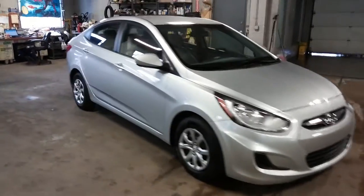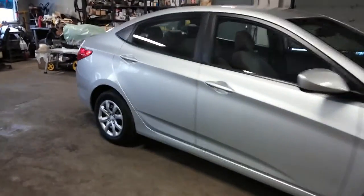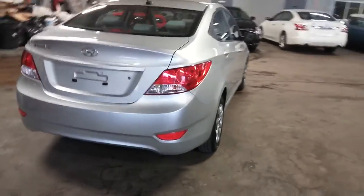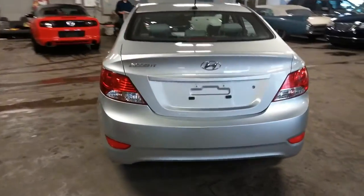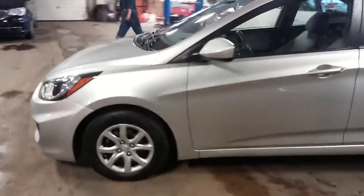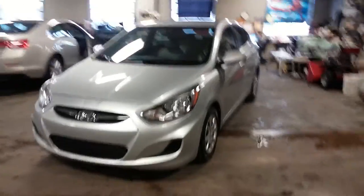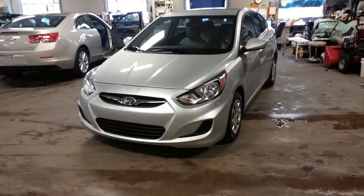Alright ladies and gentlemen, Northeast Leasing here, and we are proud to present this 2013 Hyundai Accent, silver with gray interior, only 33,000 miles, obviously on the factory warranty, and has very nice minimal damage on the body.